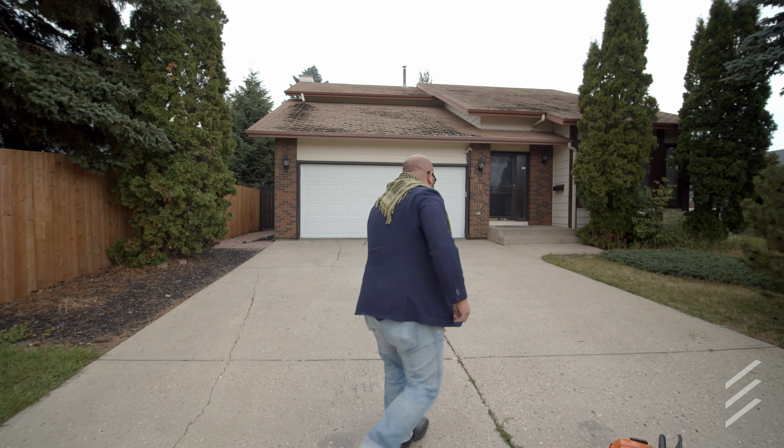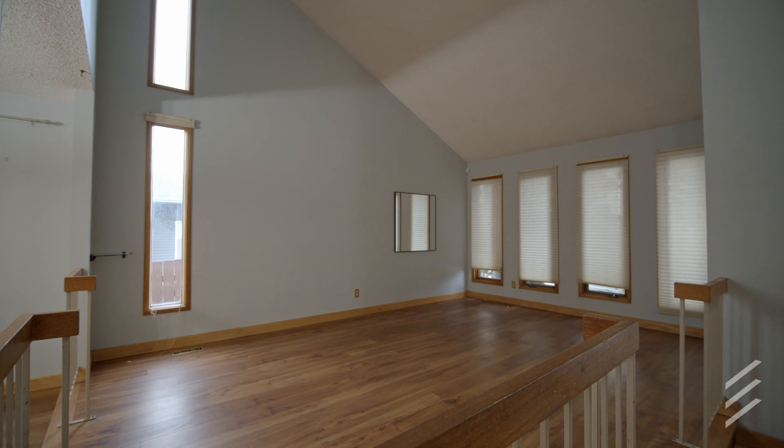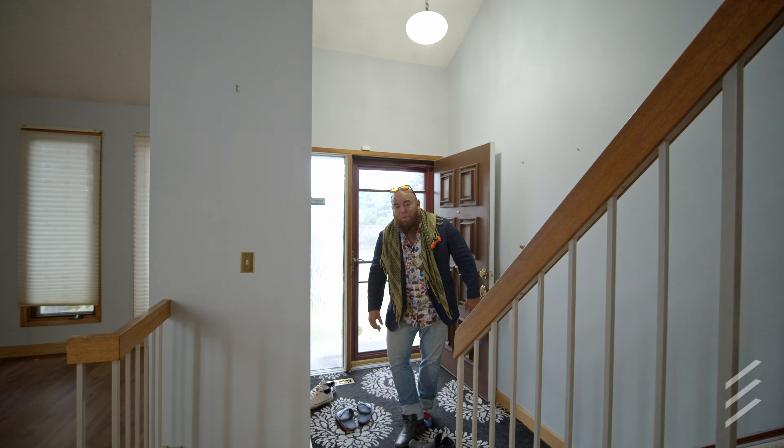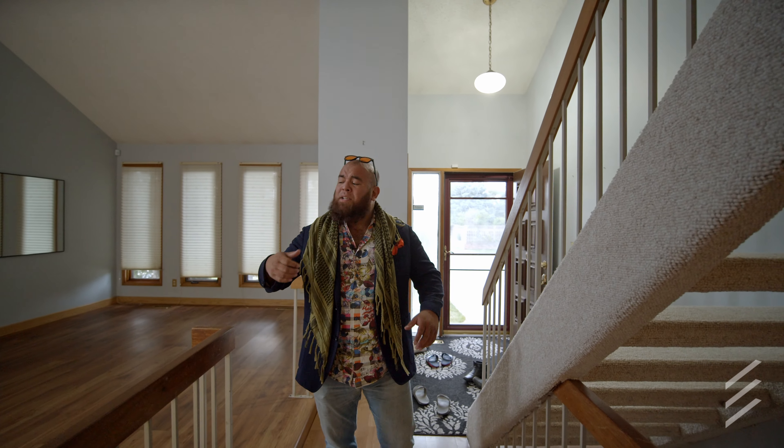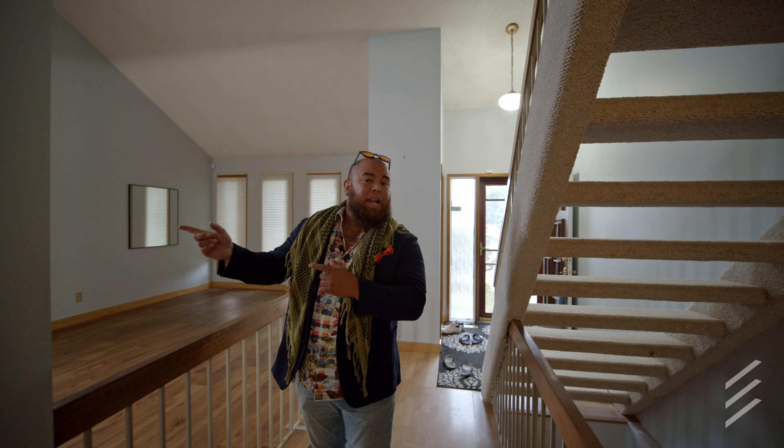Coming into this awesome family home, I'll pop my shoes off here because the place was just cleaned and painted. You're going to see it's got vaulted ceilings, a formal family room, dining room off to the side, a kitchen, and another awesome living room with a wood-burning fireplace.